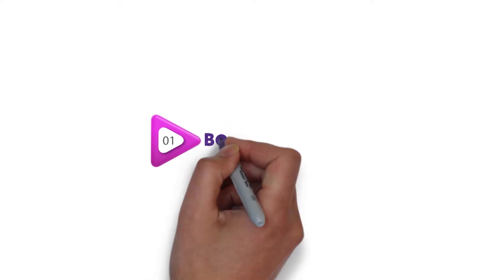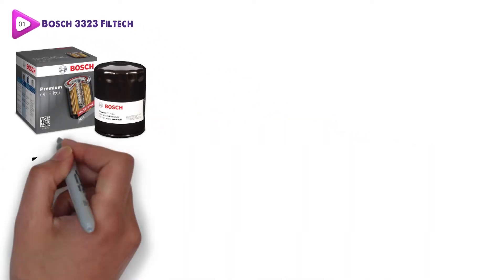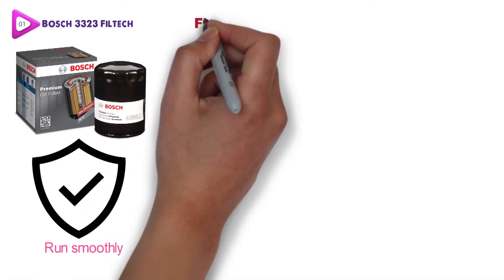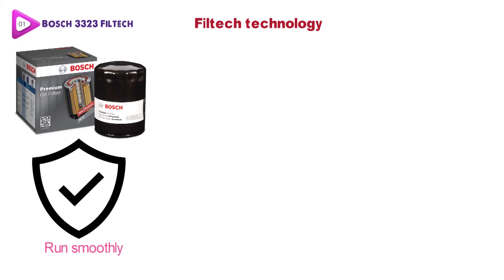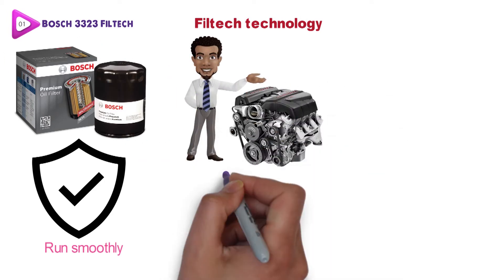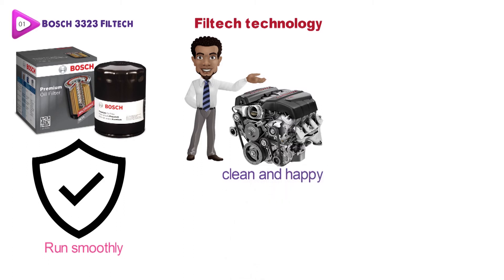At number one, we have the Bosch 3323 Filtec. This oil filter from Bosch is going to provide your car with the protection it needs to run smoothly. The filter comes with exclusive Filtec technology that is designed to eliminate and screen even more contaminants from getting into your engine. This is essential to keeping your engine clean and happy.